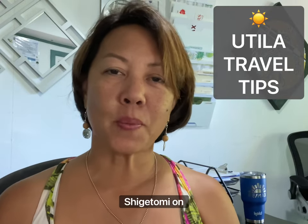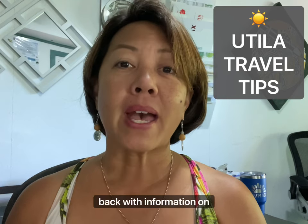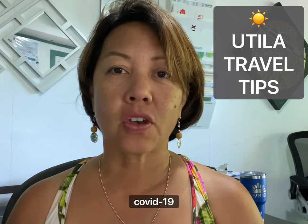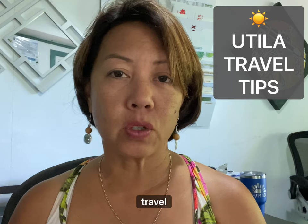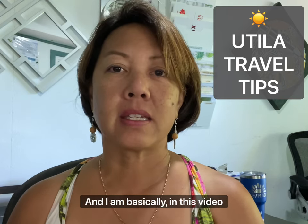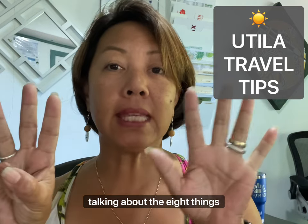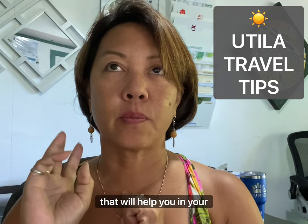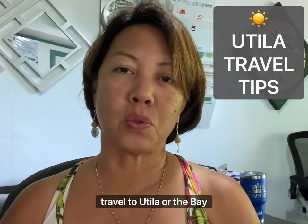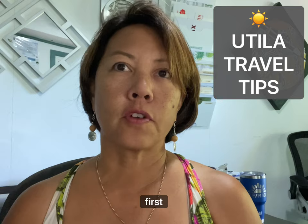Hey everybody, it's Julie Shigatomi for Sunday, April 11th, 2022, back with information on COVID-19 travel restrictions to and from Utila, Honduras. In this video I'm talking about the eight things that will help you in your travel to Utila, the Bay Islands, or Honduras.